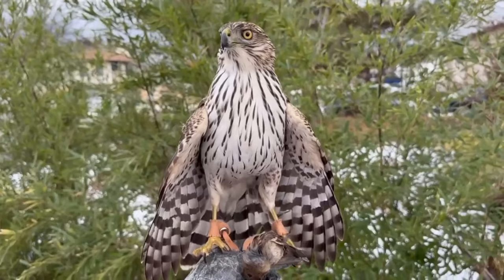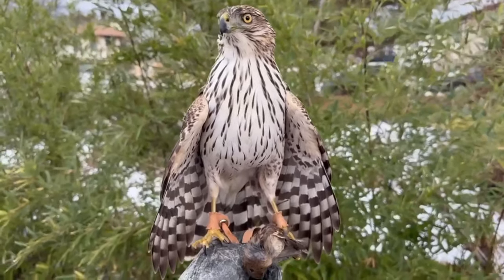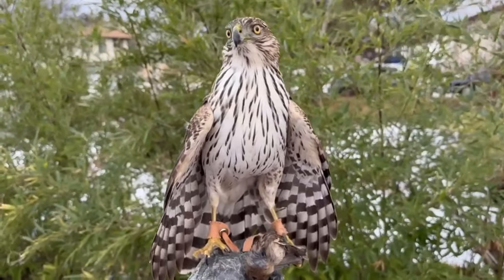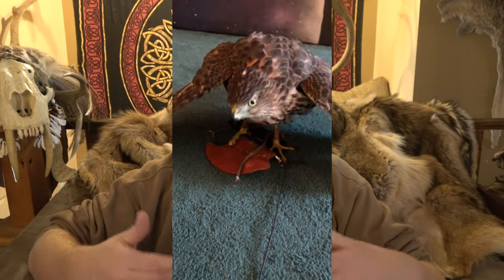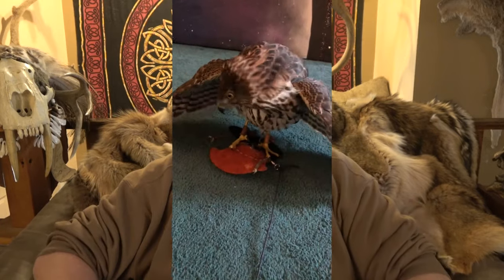They do not hood well. Some of them, if you're trying to hood-train them, might take that as a huge offense and hold a grudge for months — losing all the trust and acclimation you've built. Some Cooper's hawks do not do well with being hooded at all and will hold it against you. Also, if you misdirect the aggression and don't hunt enough — and you really need to be hunting them every day, multiple times a day — that aggression is going to come out on you and you're going to get hurt.